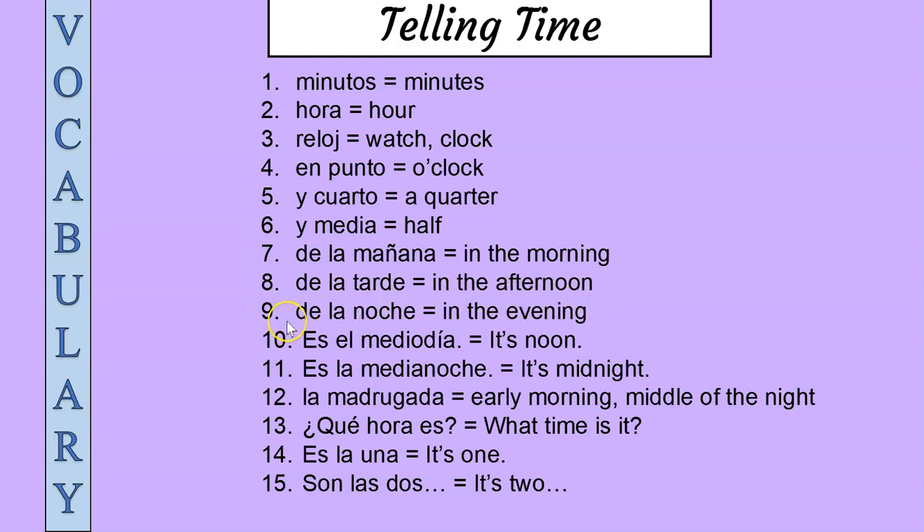Nine: de la noche, de la noche — in the evening. Ten: es el mediodía, es el mediodía — it's noon.